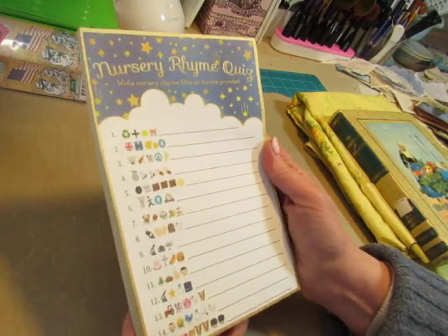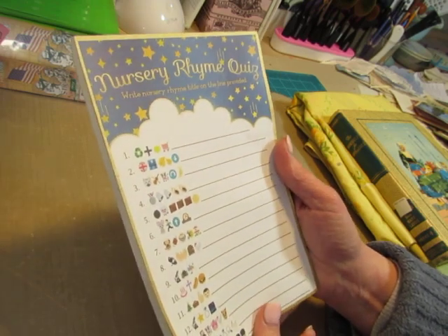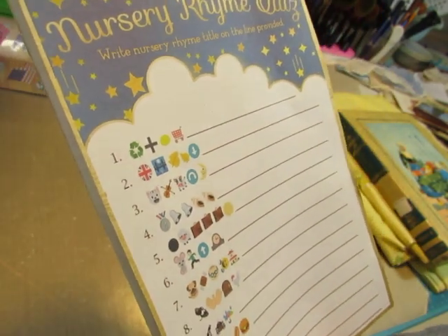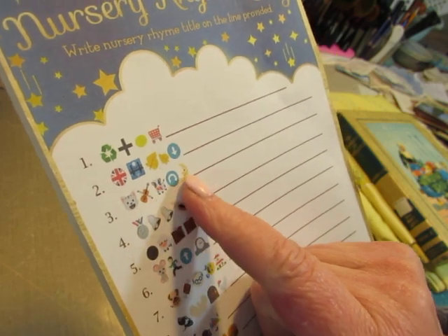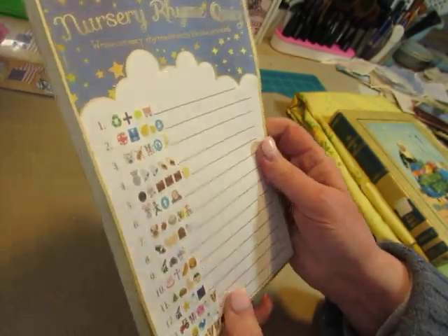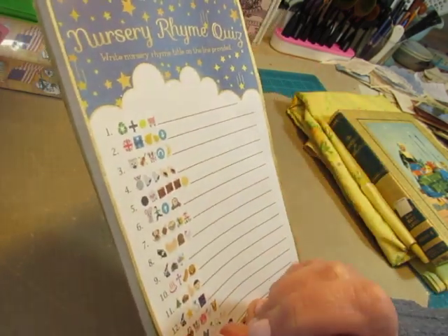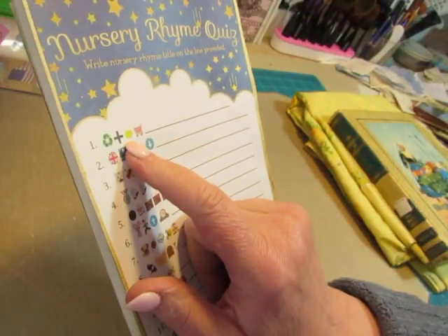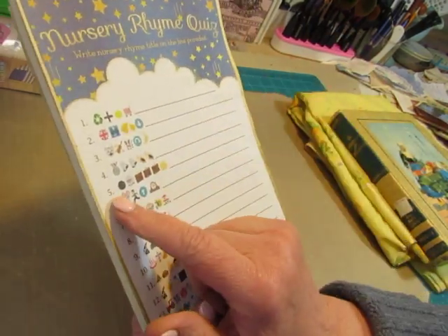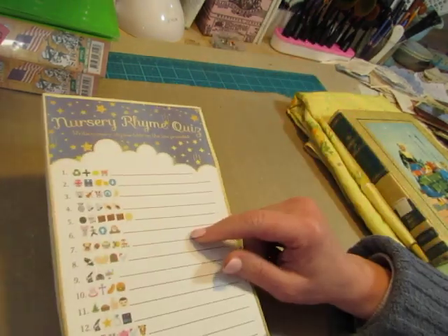This was the first thing I picked up there — very unusual. It's a Nursery Rhyme Quiz: write the nursery rhyme title on the line provided. For instance, there are symbols for London Bridge falling down, the cat and the fiddle, the cow jumped over the moon, and the mouse ran up the clock. I skipped one because I didn't figure that one out yet — it looks like recycling, but I don't think that's a nursery rhyme. There's also an egg and a shopping cart. I'll figure it out eventually. And there's black sheep, three bags full. I thought it was fun; I'll include that in journals.